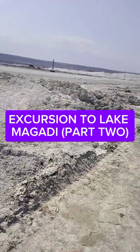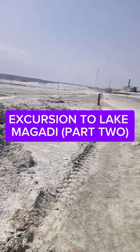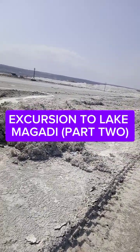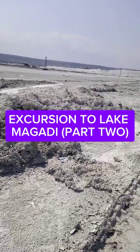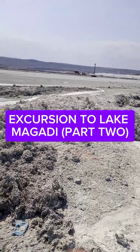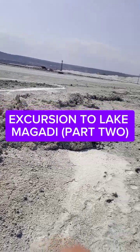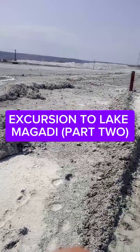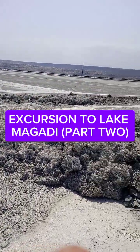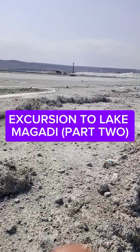They transport it by train, as we saw. All those heaps look like soil but it is soda ash. The guide explained to us that soda ash is very important in the country and the whole world. It's a natural commodity used for preserving all kinds of food — like beer, bread — when it is refined and separated it is used for food preservation.